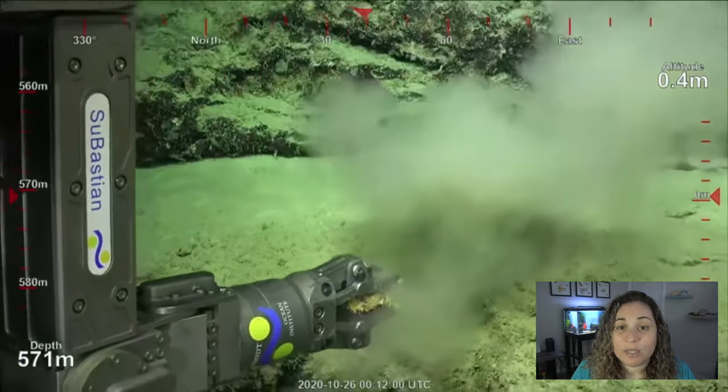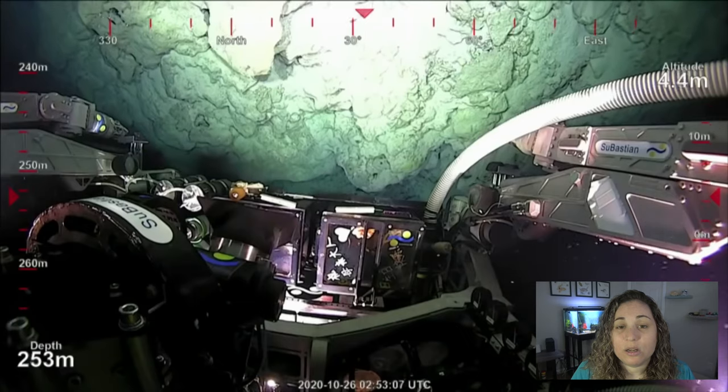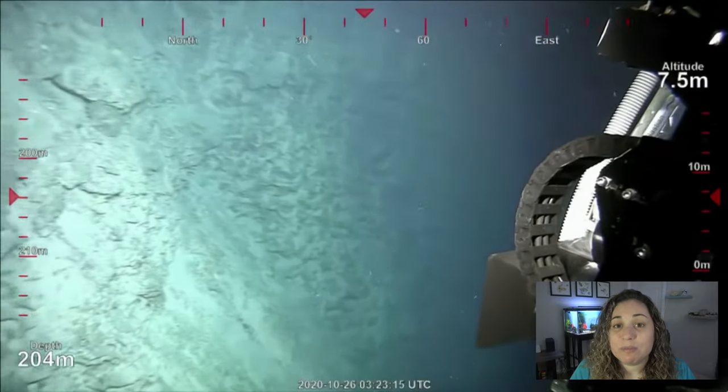Using the underwater robot known as Subbastion, the scientists filmed their exploration of the new reef, collecting marine samples along the way, which will be archived and placed in the Queensland Museum and the Museum of Tropical Queensland.